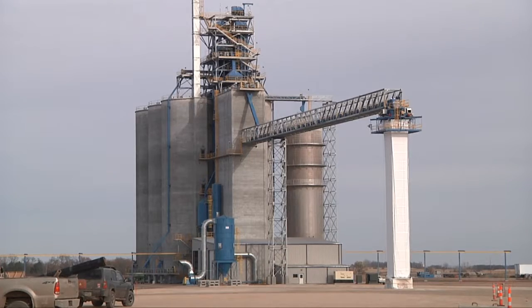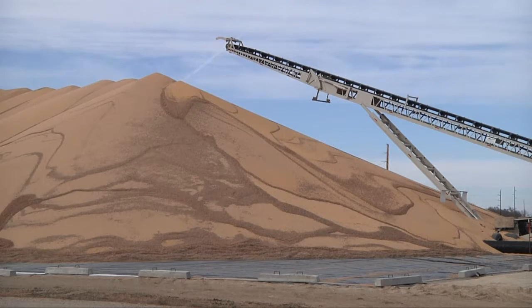Elevators are doing the same. However, there aren't enough grain bins to store all those beans, so many have to be piled on the ground or put in storage bags. We've already seen bean bags being made in the fields. We're going to see a lot of on-farm storage this year.